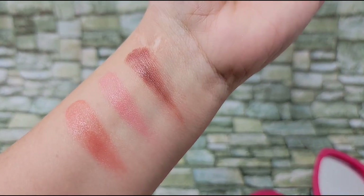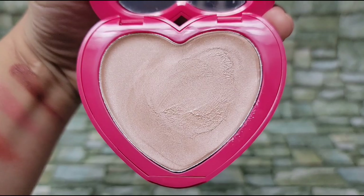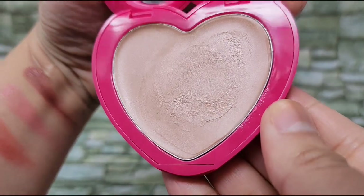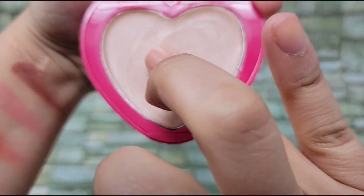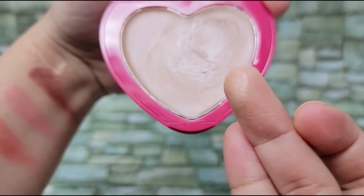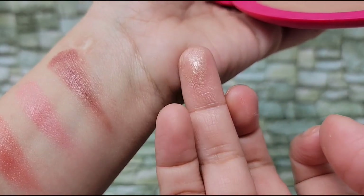These do stay on all day and that glow is there all day. And this is their highlighter, Sugar Cookie. It's really nice — very creamy, very emollient. You can see the base is pretty clear; the color you're seeing is from the mica.